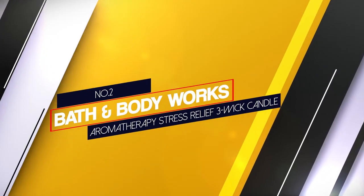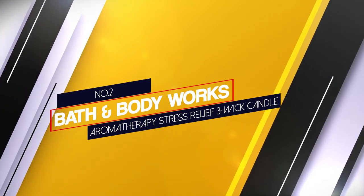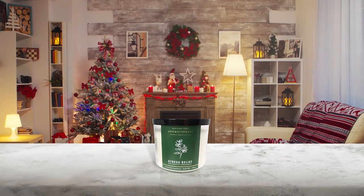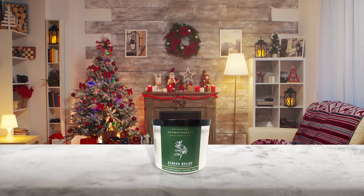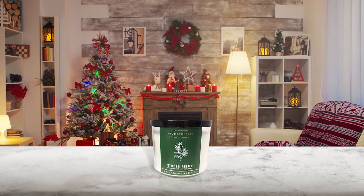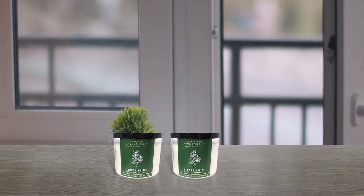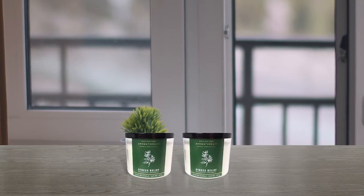Number 2. Bath & Body Works Aromatherapy Stress Relief 3-Wick Candle. The Bath & Body Works Eucalyptus Spearmint Aromatherapy Stress Relief Candle is a 14.5 oz 3-Wick Candle that is 4 inch wide at 3.5 inch height. The candle has an approximate 25 to 45 hour burn time. Customers who have purchased this candle from Bath & Body Works are pleased with its long-lasting scent.